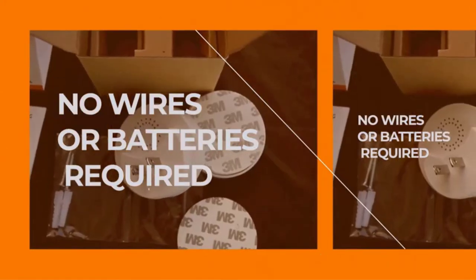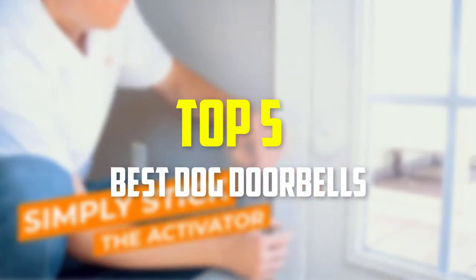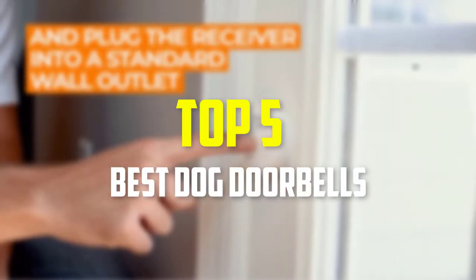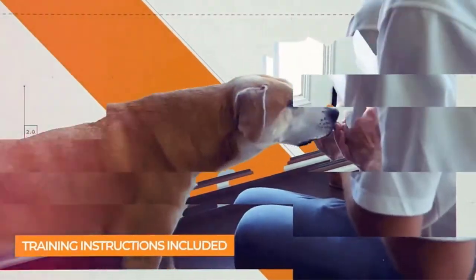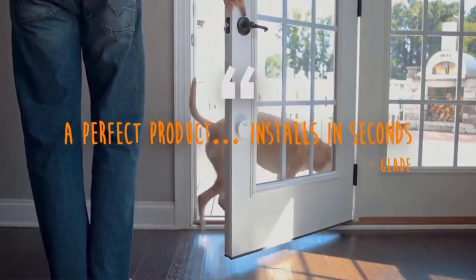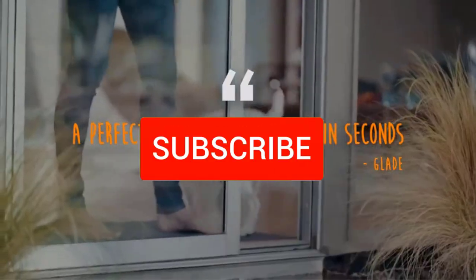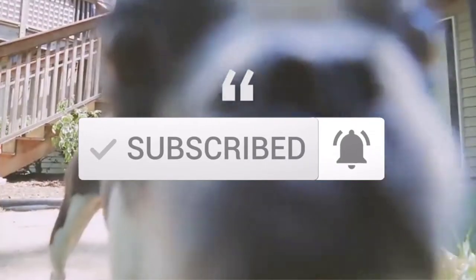Hello everyone, welcome back to another new video. In this video I'm going to talk about the top 5 best dog doorbells available on the market. I made this list based on my personal research and I tried to list them based on price, quality, durability and more. If you want to see more information and the updated price, you can check out the description below. Also make sure to subscribe for more reviews. Let's get started.